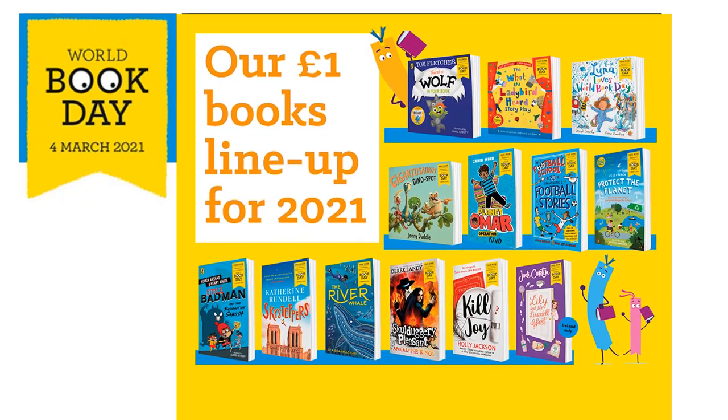Here are the books on the list this year. They're ones that have been written especially for World Book Day — some very famous ones — and they cover all age ranges and reading abilities. You can get these from any bookshop, or usually Tesco's do it as well, so you can just take those tokens in and exchange them for a free book.